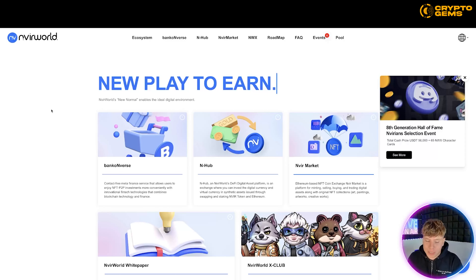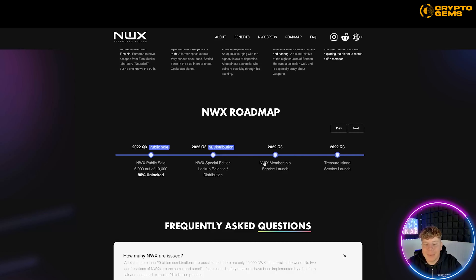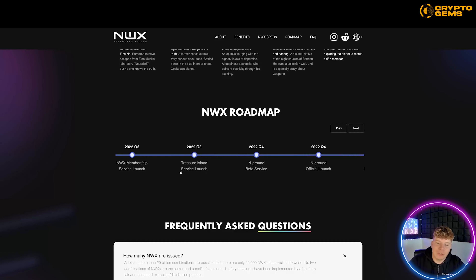Going through the roadmap: the first airdrop is going to be 1,000 out of 10,000. Next, 1,000 out of 10,000 which is 20% unlocked, carrying all the way through to 2022 Part 3 where it will be 6,000 out of 10,000. Once we get past that, we have the lockup release and the distribution service launch. It just keeps going — they do not stop.